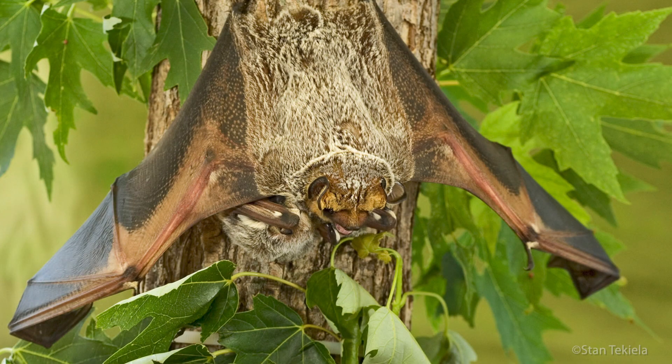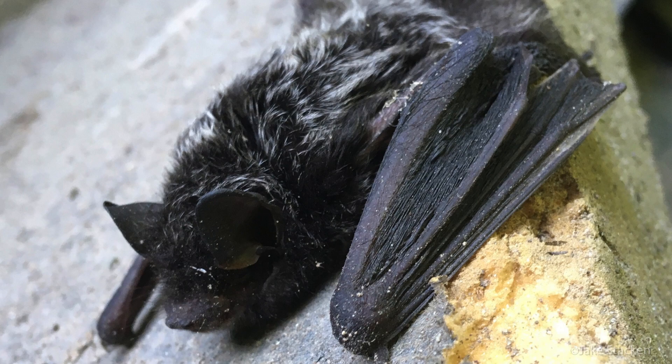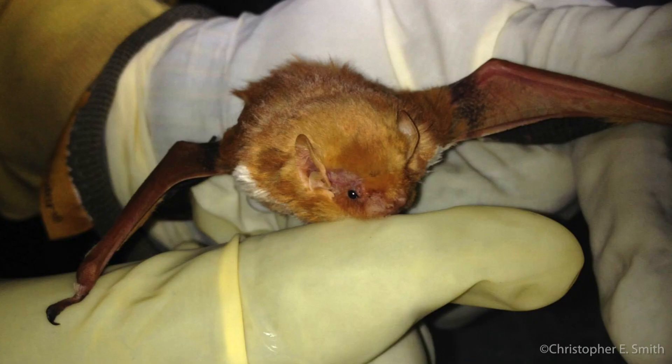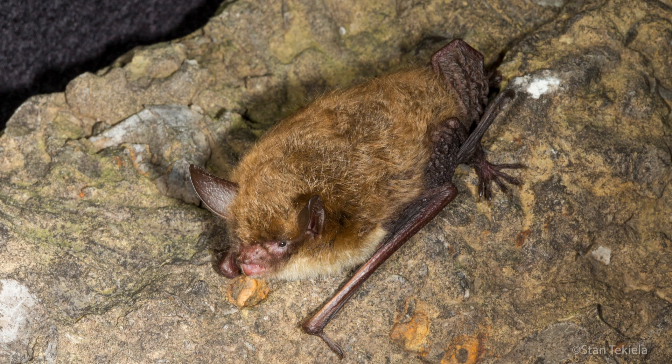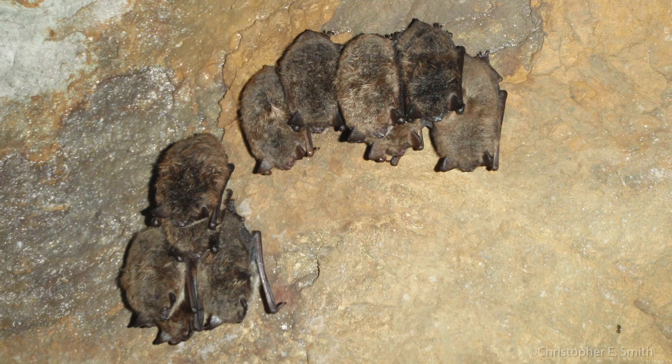Most bats in Minnesota, including hoary, silver-haired, and red bats, migrate south out of Minnesota for the winter. Little brown bats and northern long-eared bats are known to hibernate in Minnesota but migrate shorter distances to caves that they return to each year.